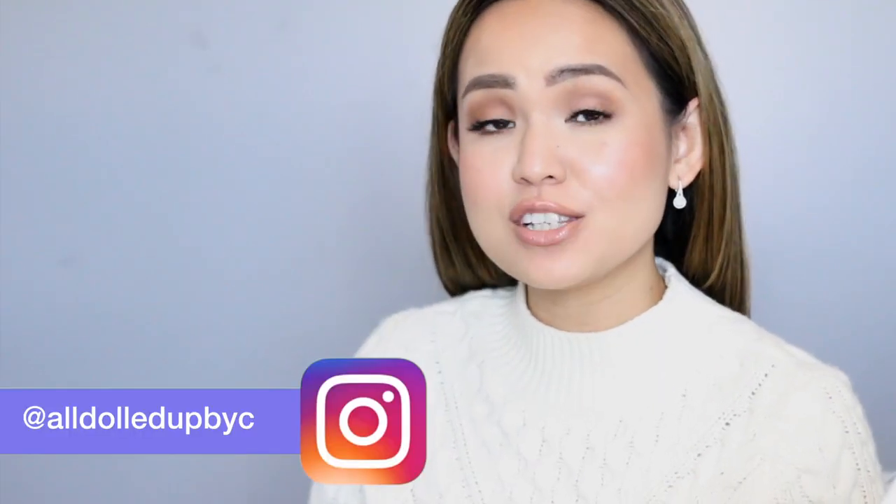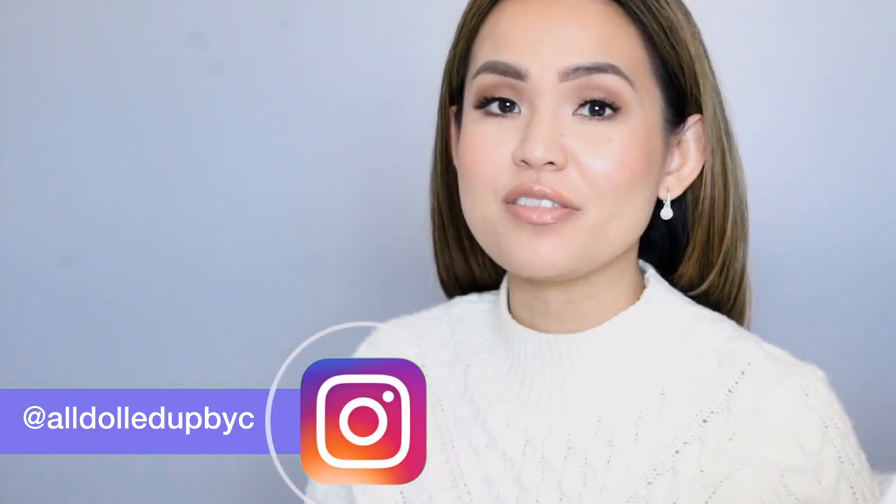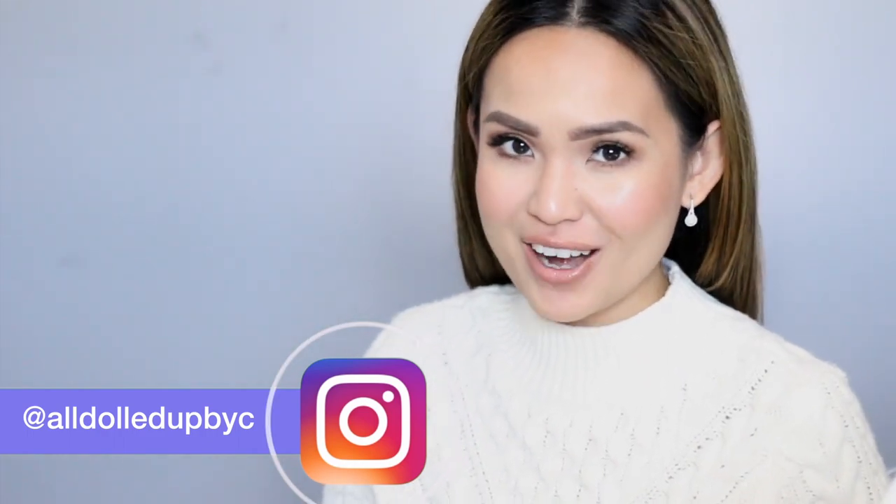Hey to all, it's me again Cherise and today we are going to talk about the ordinary skincare products. I've been using this brand on and off before, using it alongside my other skincare products. Then I started having more trust with the brand and I thought I would be using strictly just The Ordinary skincare for a month for my AM and PM regimen, except for the toner.